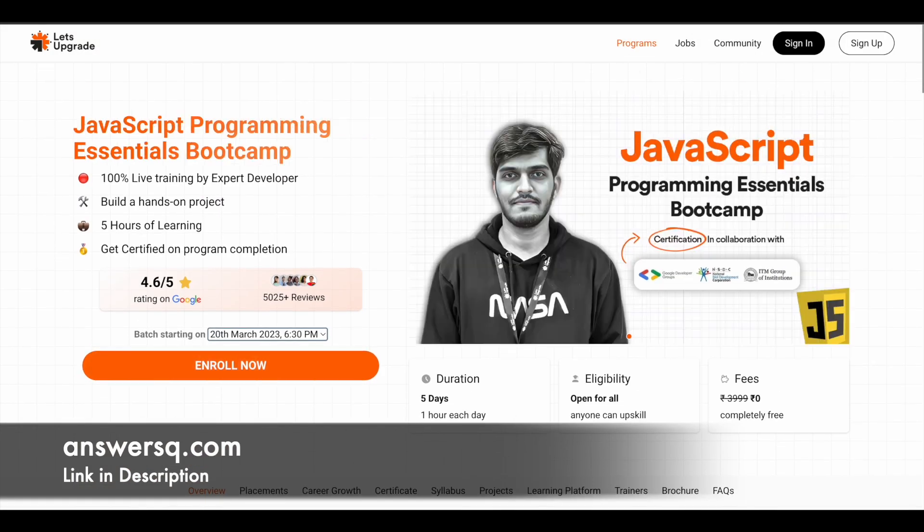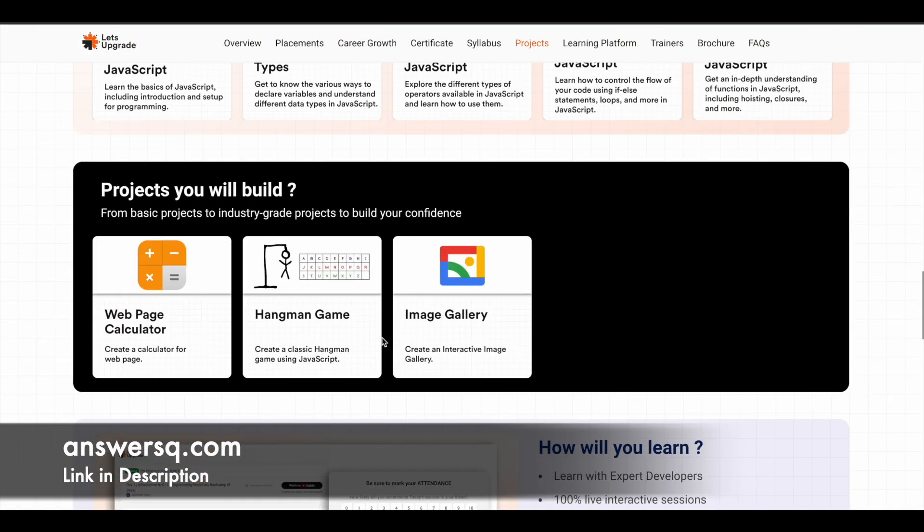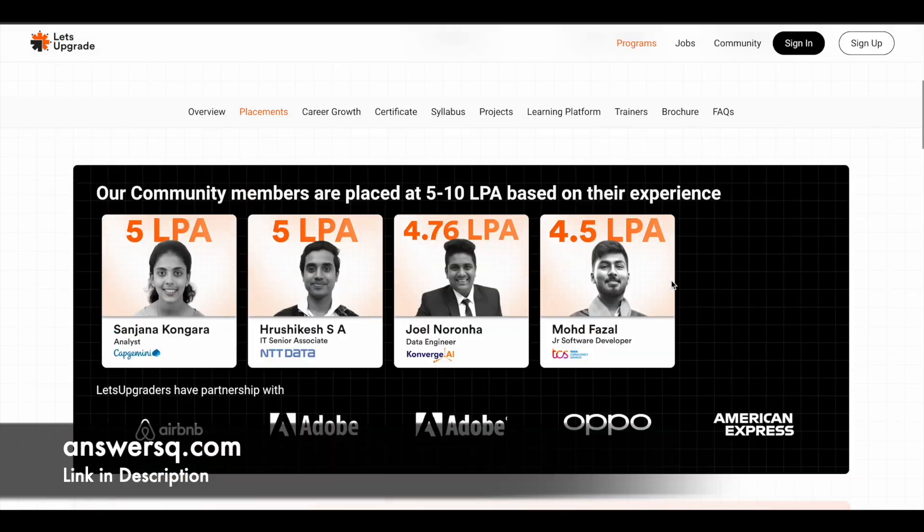The next course is JavaScript programming, starting on 20th March 2023. Using JavaScript, you'll build three projects: a web page calculator, a hangman game, and an image gallery. The course has five modules: basics of JavaScript, variables and data types, operators, control flow in JavaScript, and functions in JavaScript.